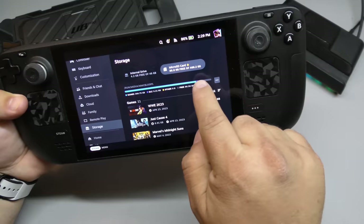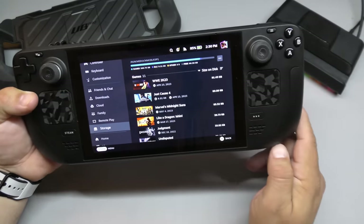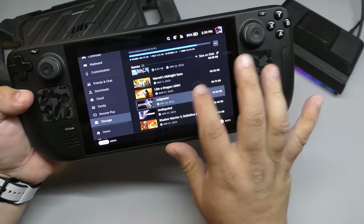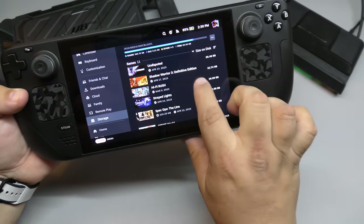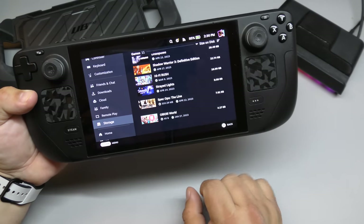Right now I have 86GB free out of a 512GB card — which actually gives you 468GB usable. I've got WWE 2K23, Just Cause 4, Marvel's Midnight Suns, Like a Dragon Ishin, Judgment, Undisputed, Shadow Warriors 3 Definitive Edition, Hi-Fi Rush, Straight Lights, Spec Ops The Line, and Ali Ali World.